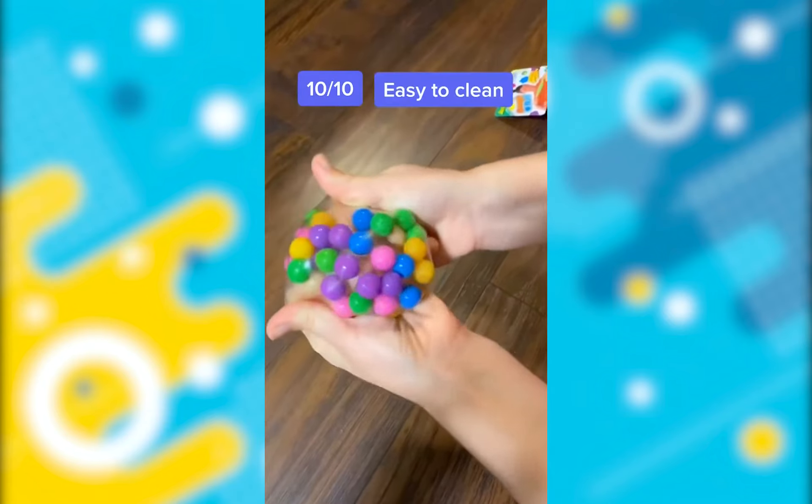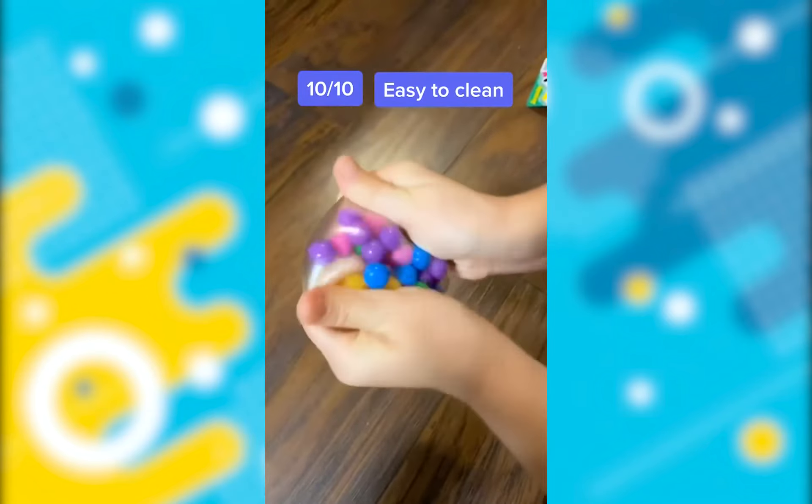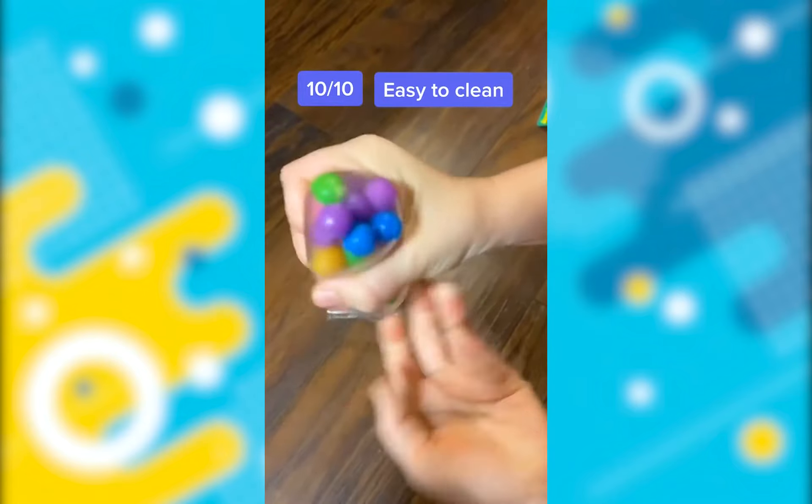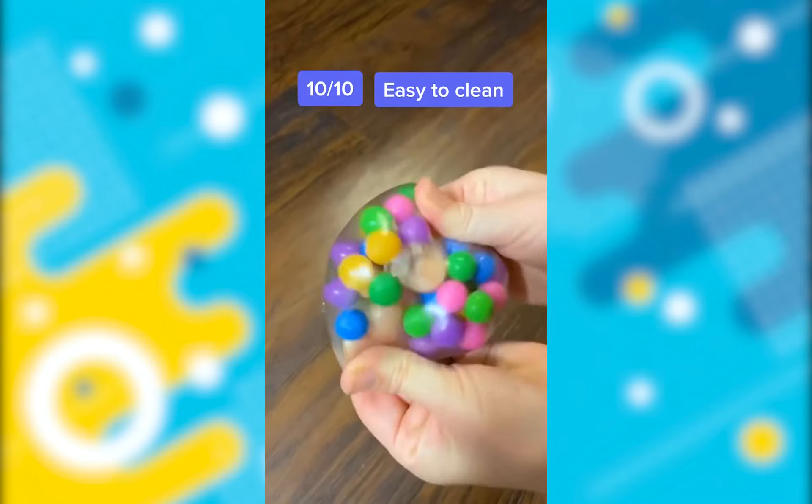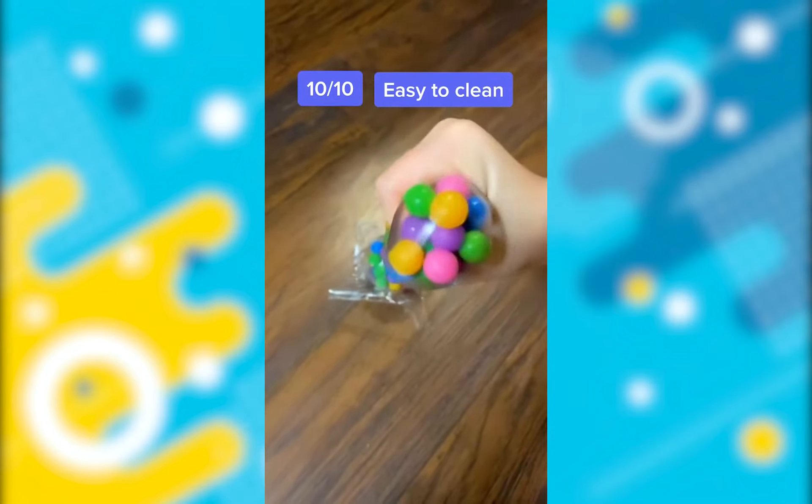I love DNA squish balls. There's just something so satisfying about seeing these little balls pop out. The outside does get cloudy after playing with it in your hands, but just rinse it off with water and it's good to go.